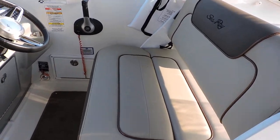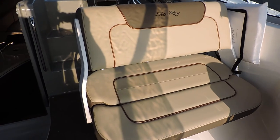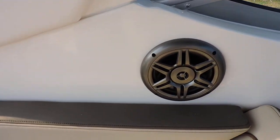You've got your captain's chair here, and the cool thing is it swivels this way — so if you're entertaining, you can sit facing the cockpit as well. Also notable is the Rockford Fosgate upgraded stereo.